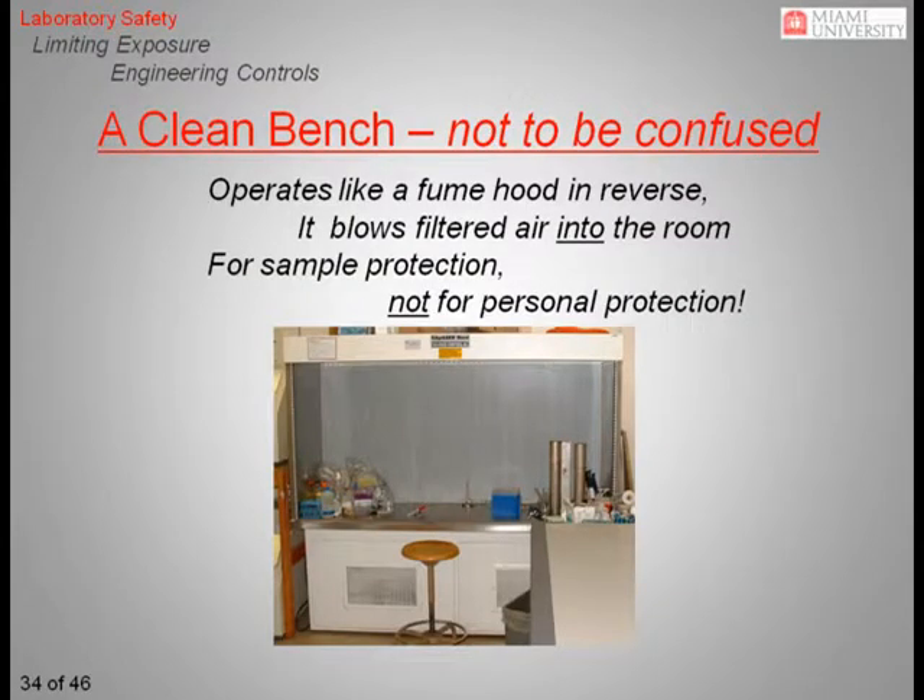This is a clean bench and should not be confused with a biological safety cabinet. It is designed to blow HEPA-filtered air from the back of the unit across the work surface into the worker's breathing zone. This type of bench is for product protection only and should never be used for personal protection.